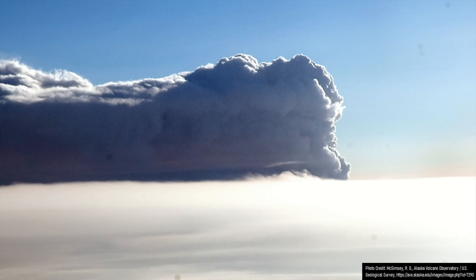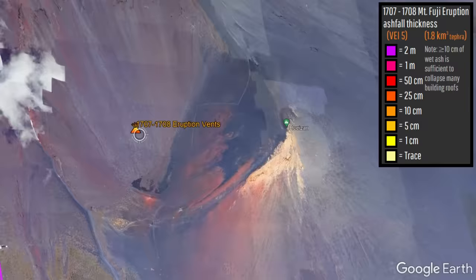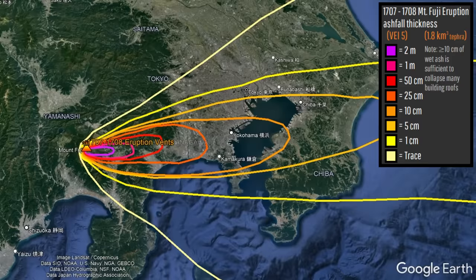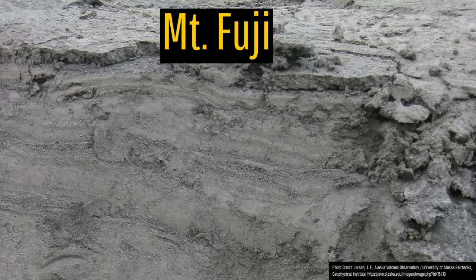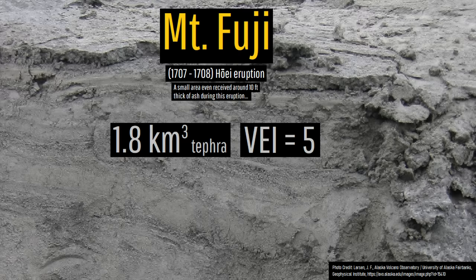Continuous ash emissions caused an area of 112,000 square kilometers to receive a layer of ash, including 40 centimeters thick in Gotemba, 19 centimeters thick in Kamakura, 2 centimeters thick in Tokyo, and 3 centimeters thick in Atsugi. In total, 1.8 cubic kilometers of tephra was ejected, meaning this eruption was assigned a volcanic explosivity index of 5.